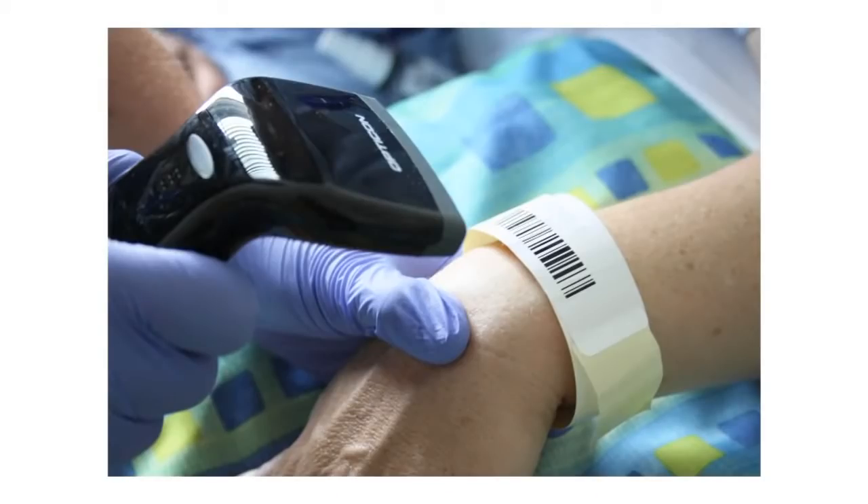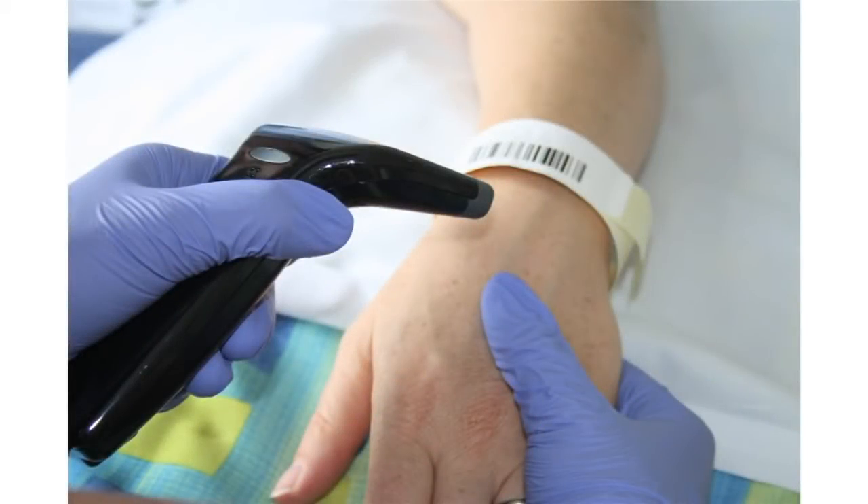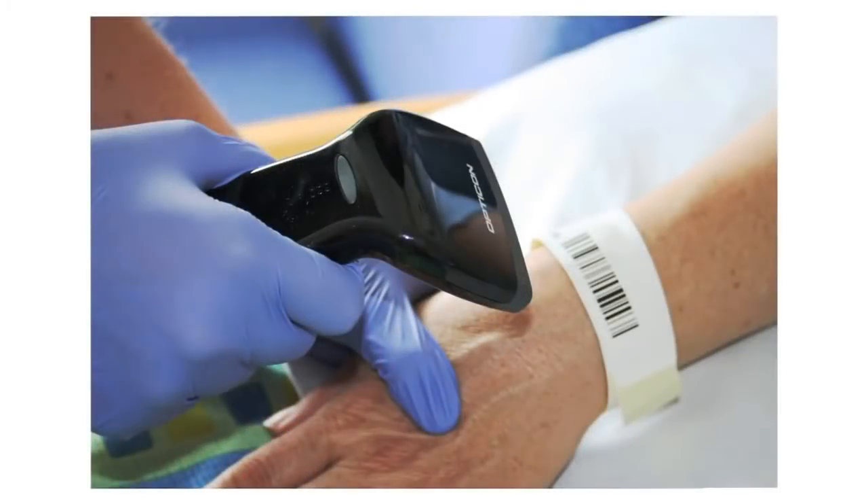What's in a barcode? When it comes to medicines, patient safety, and hospitals, this is a question about saving lives. The possibility to conduct a bedside scan of a medicine before administration to a patient can play a major role in preventing medication administration error.